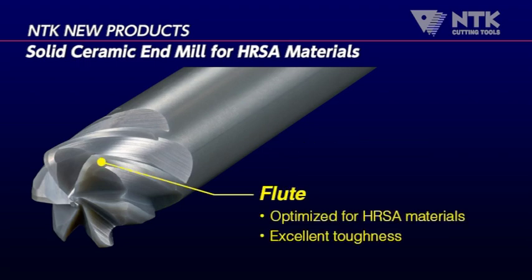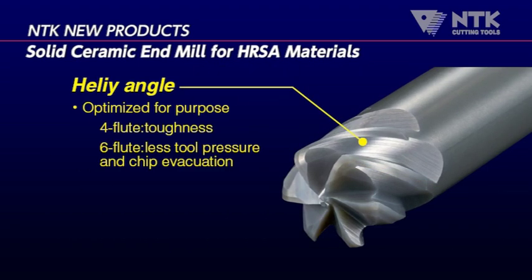The flutes are specially designed and best optimized for high temperature alloys. NTK's four flute end mill comes with a 35 degree helix for added toughness. The six flute design incorporates a 40 degree helix for better chip evacuation.